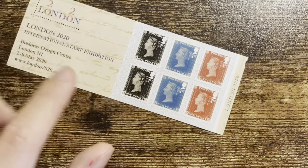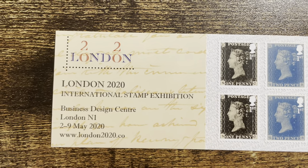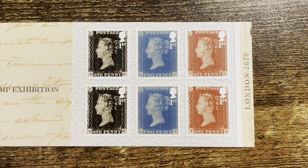So I looked back, and I think I first knew about this show from this little stamp booklet. It's a booklet designed for the London 2020 International Stamp Exhibition, marking the 180th anniversary of the Penny Black. These are stamps on stamps — a Penny Black, a Two Pence Blue, and a Penny Red.